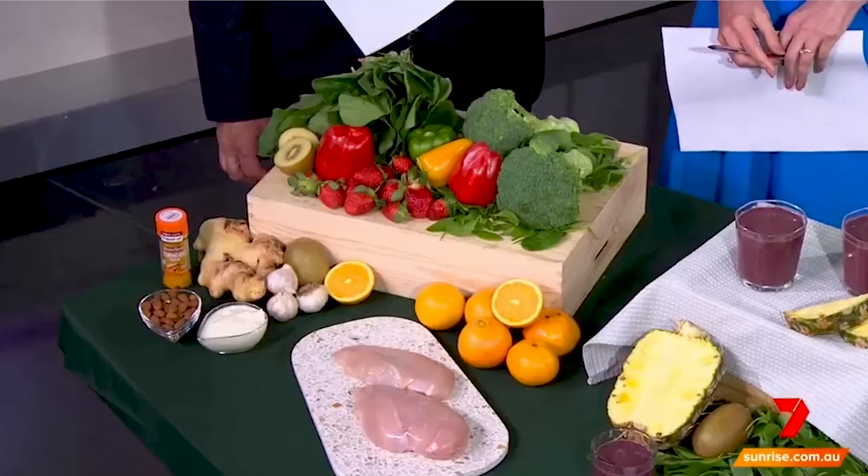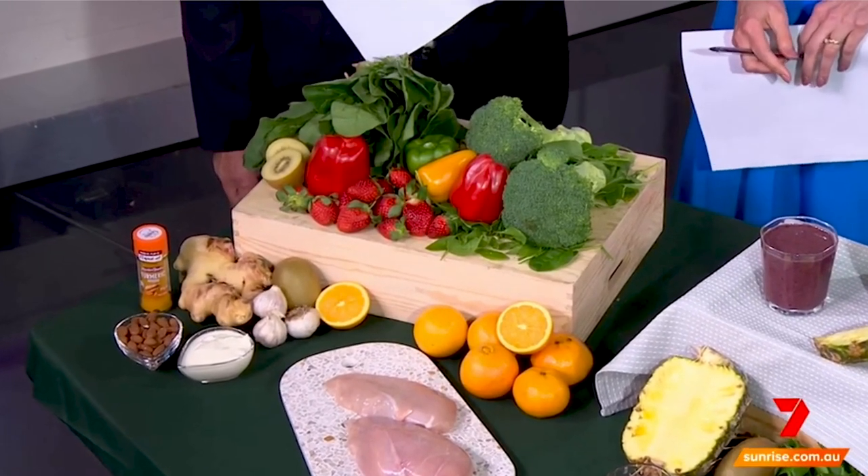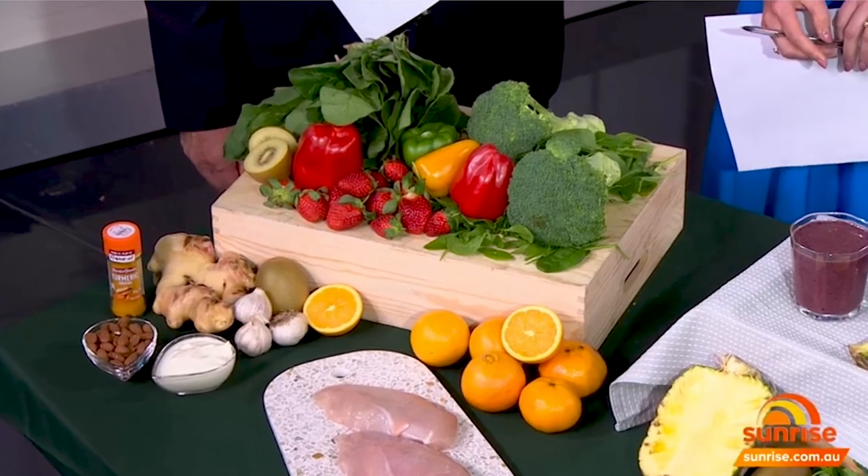The best foods need to include vitamins A, C, E, B6, anti-inflammatory properties, and be wonderful for our gut health. Looking at this gorgeous spread, everything with vitamin C — like broccoli, spinach, strawberries, capsicum, and kiwis — is really important for the white blood cells, which helps build and boost our immunity.